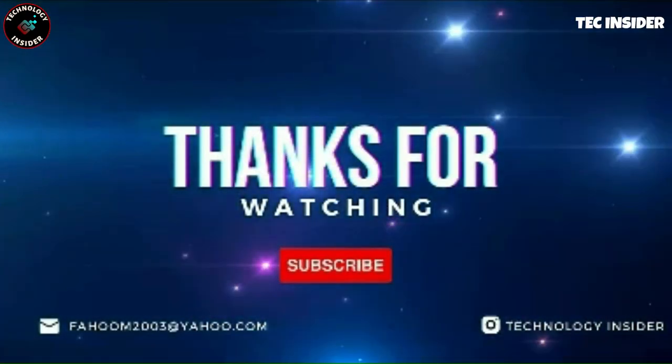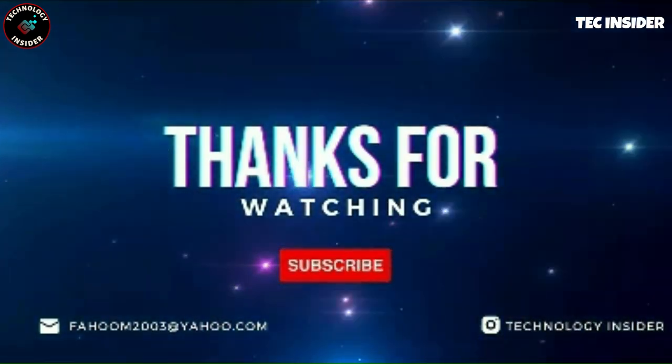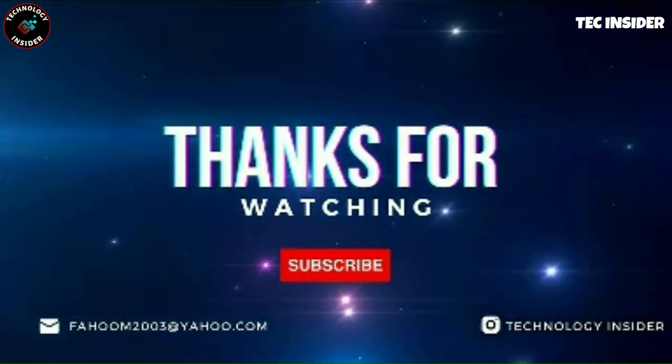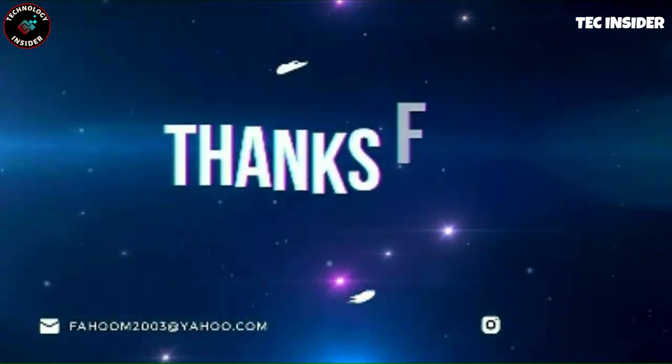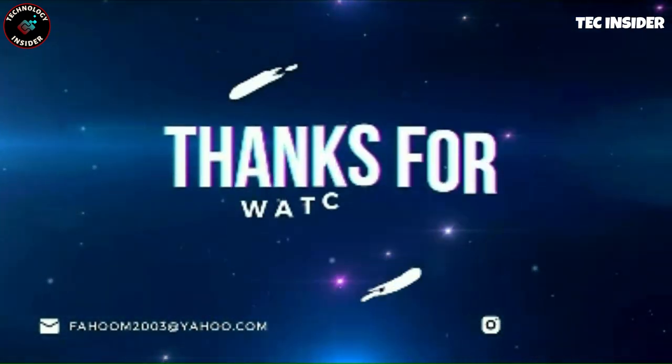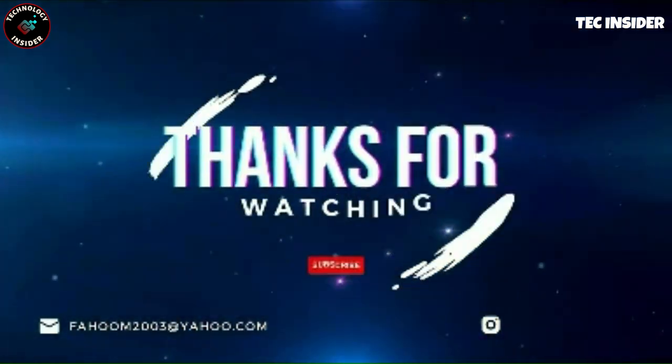We appreciate your commitment in watching till the end. Please take a moment to share your valuable thoughts and comments below — we eagerly look forward to hearing from you. Stay tuned for our upcoming content and see you again soon.